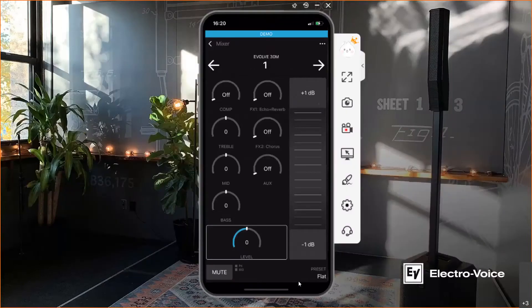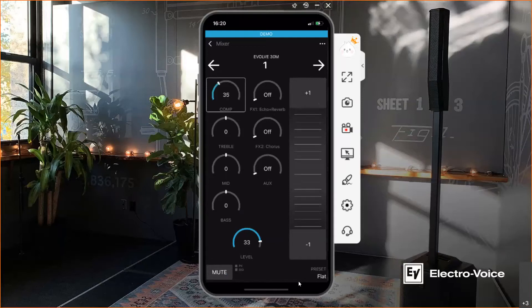Selecting the first channel of the Evolve 30M, you can see all parameters that can be individually configured. It starts from the compressor and a three-band EQ which includes treble, mid and bass, then the effect section. Effect one refers to 22 possibilities for instrumental presets, and effect two refers to 8 possibilities on vocal presets. We also have AUX and a general level for the sub. The scroll bar is completely intuitive, and you can mute individual channels with the button on the left corner.